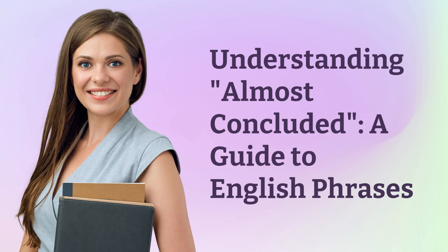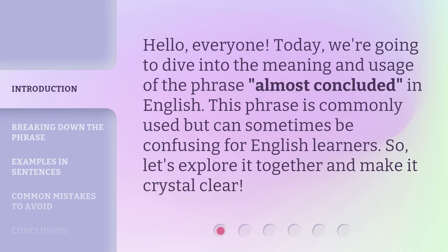Understanding Almost Concluded: a guide to English phrases. Hello everyone. Today, we're going to dive into the meaning and usage of the phrase 'Almost Concluded' in English.